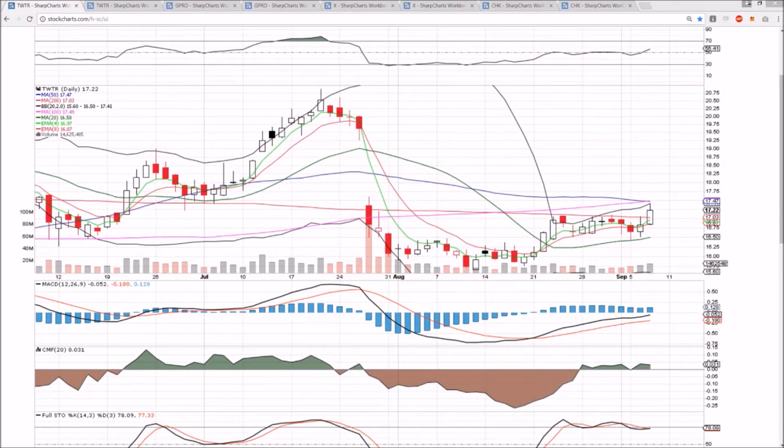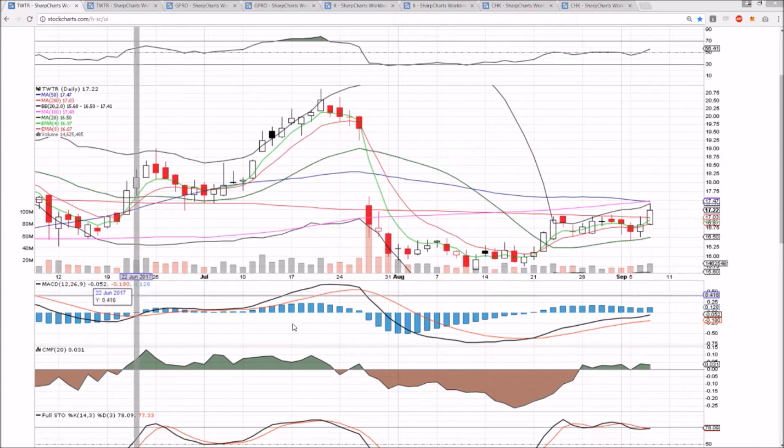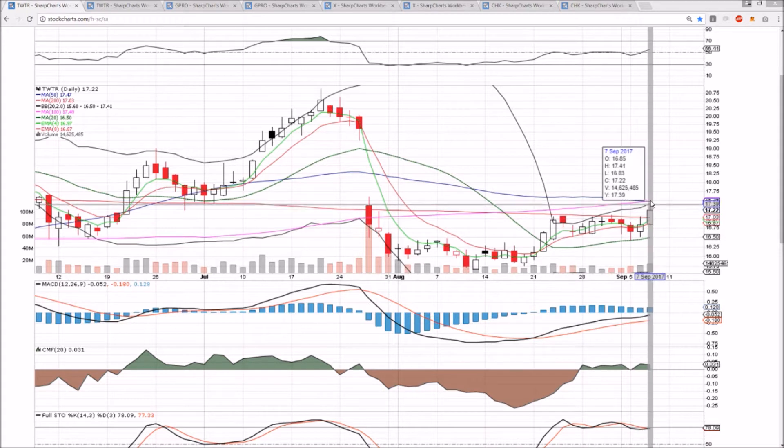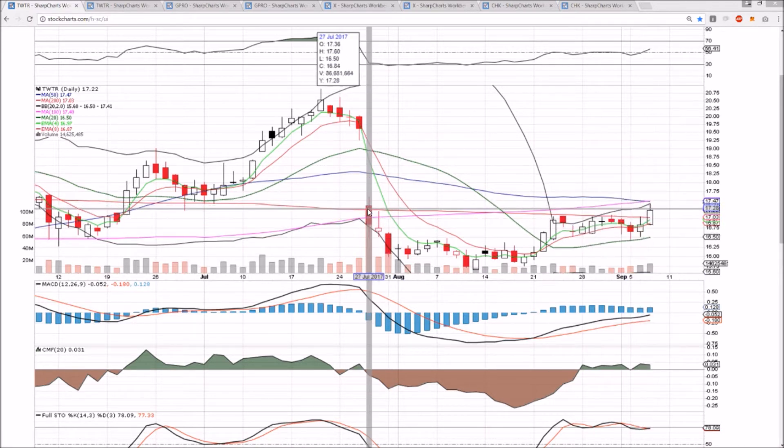Checking in on Twitter, GoPro, X, and CHK on the daily and weekly time frames. Twitter bulls are finally getting over that 200-day moving average resistance, though we did reject from the upper Bollinger Band. The next clear hurdle is the 100 and 50-day moving average resistances, both sitting at 17.47–17.49, and then we're looking at 17.60 before we look to fill this gap.